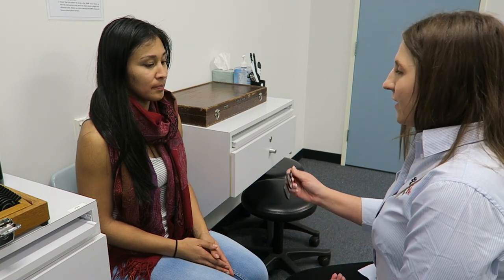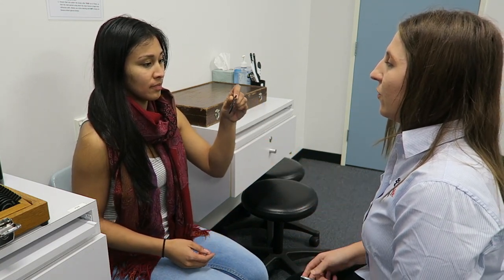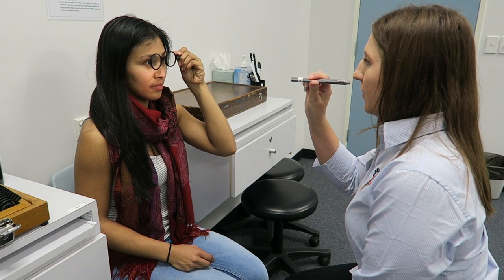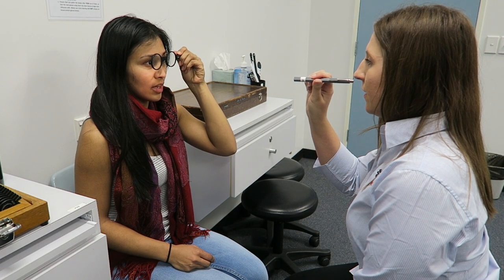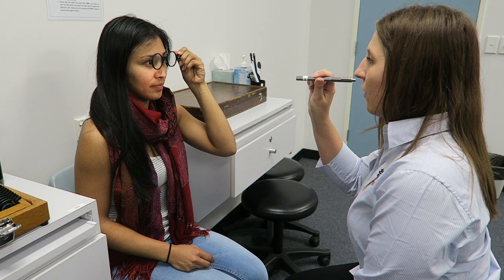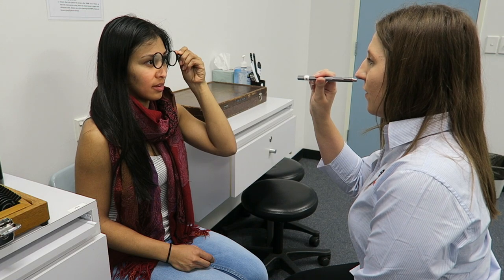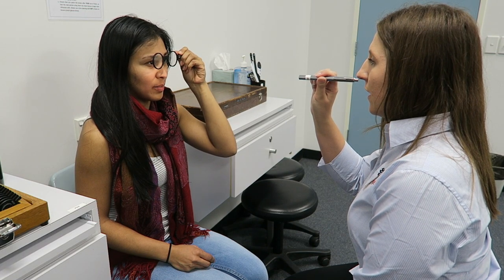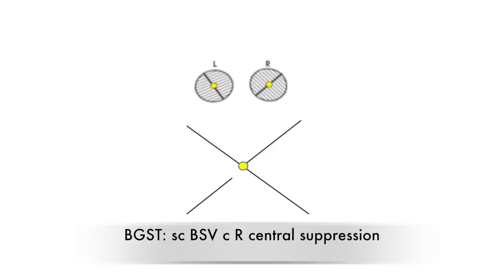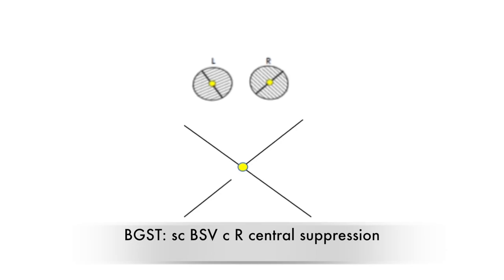Caroline, I'm just going to do a test to see how well your eyes are working together. I'll just get you to hold this up like a mask for me. I'm going to shine this light — can you tell me how many lines you see? Two. And how many lights do you see? One. Are any of the lines missing or parts of the lines? Yes. The patient has drawn a cross with a break in the image from the right eye. This indicates central suppression in the right eye.